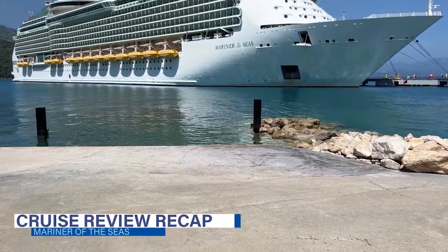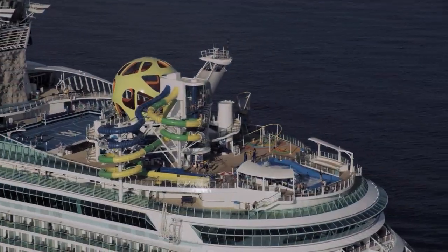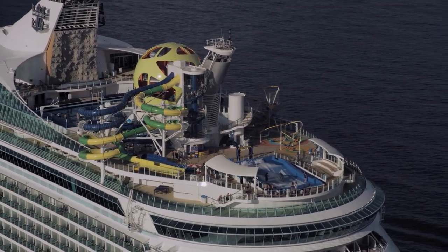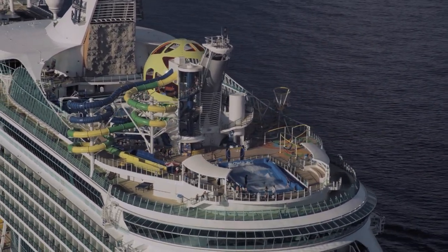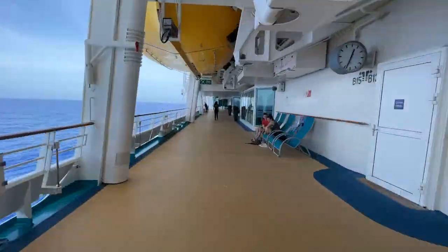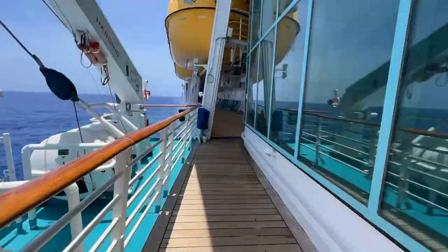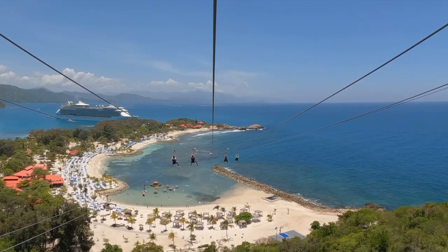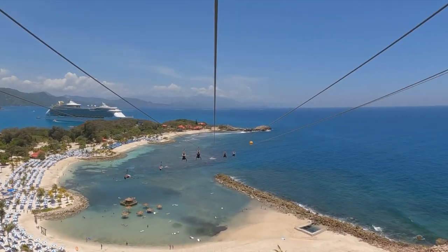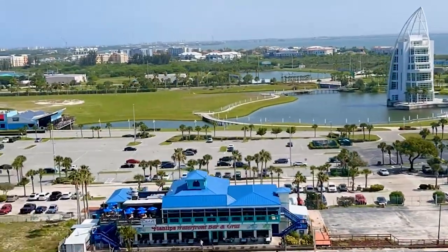While Mariner of the Seas might not be one of the newest ships in the Royal Caribbean fleet, it certainly offers plenty of amenities for all age groups to enjoy. With competitive pricing and attractive itineraries, it's the perfect option for cruisers looking for a quick getaway. It's also a great introductory cruise, offering a variety of dining and activities without being overwhelming. Whether you're loyal to Royal or new to cruising, Mariner of the Seas offers a great Caribbean cruise option conveniently located at Port Canaveral.